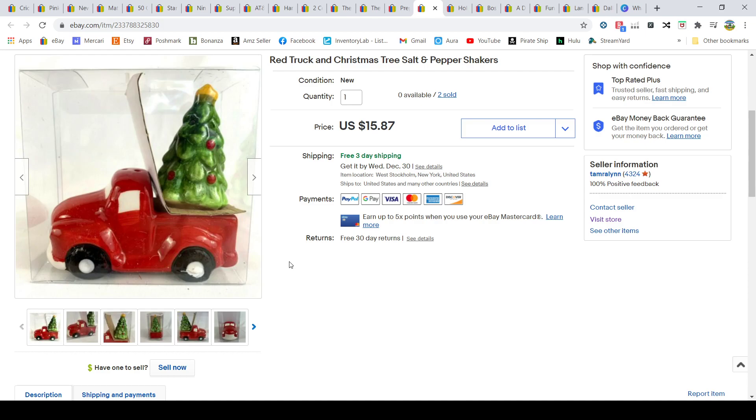These I picked up at Dollar General for two dollars each. I sold out and restocked multiple times — that's the beauty of Dollar General being everywhere. I'd buy two to four at a time from multiple locations, list them, they'd sell, and I'd go back for more. In total I sold about ten of them. They sold for $15.87 and shipped first class in a 6x4x4 box.